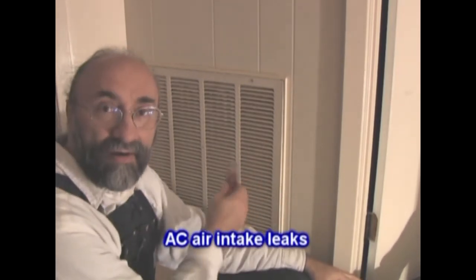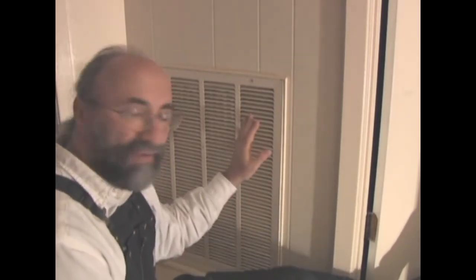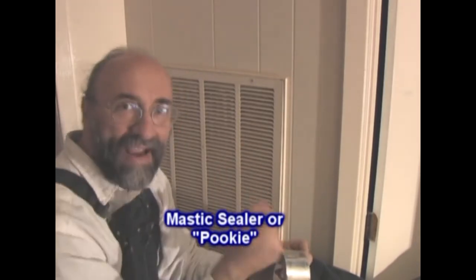The next thing to look at is the air conditioning intake air handler with the air conditioning filter in it. What happens is that if the box behind the filter is not sealed to the inside of the house, the system is pulling air from inside the rafters rather than from inside your house where you want it. You need to seal that up. The tools you use are caulk, aluminum tape with a very sticky glue on the back sold at the air conditioning supply place, and also a paint-on mastic glue that in the industry is known as 'pookie.' Any combination of these will work.